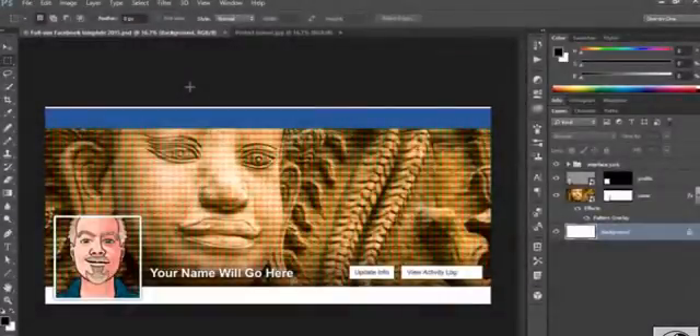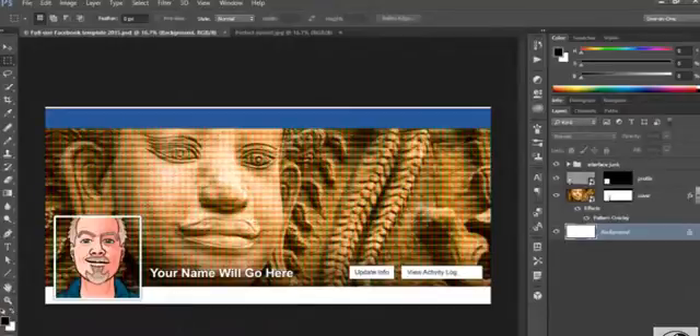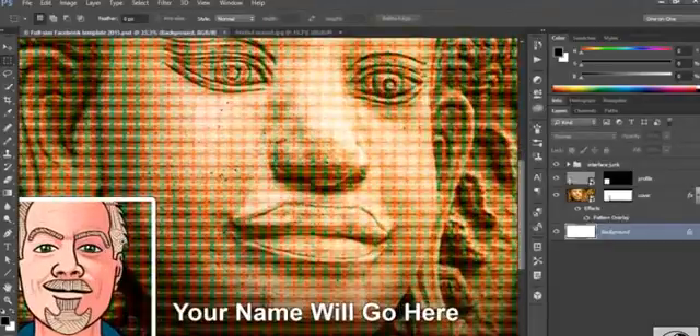All right, here's that full-size Facebook image template I was talking about. And it's going to allow us to create the perfect cover photo that integrates seamlessly with the profile picture. And notice that I've gone ahead and created a...